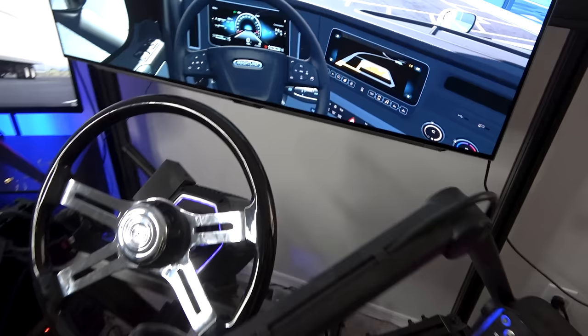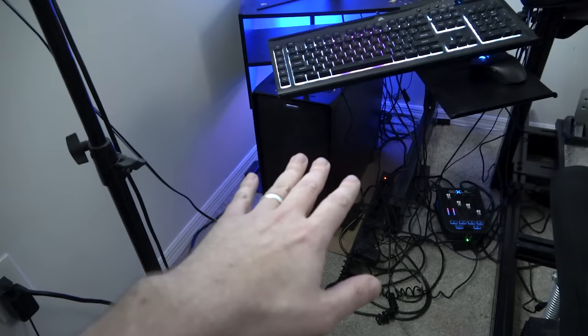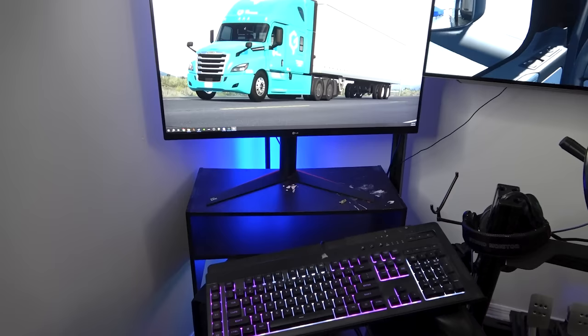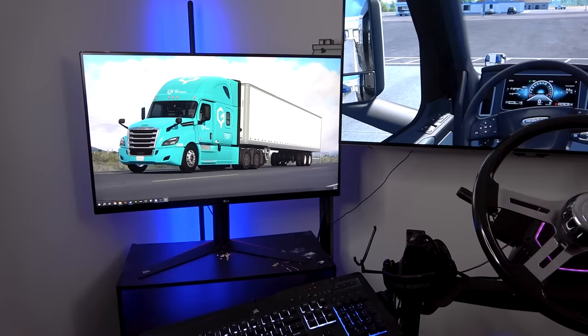I haven't tried sim racing with the T818 yet, but for driving the big rig I have it set to 1080 degrees of rotation and it does a really good job. This is the separate PC for the trucking rig — another Fractal case, which I actually like better since it doesn't have that bottom-mounted cooling. It's got leftover parts from other builds. I've got my old LG gaming monitor there as a secondary monitor just for chat, and when I'm recording I want to make sure I have everything.